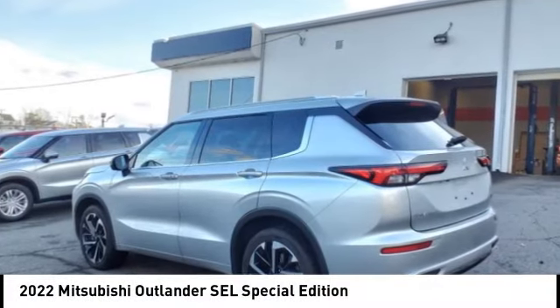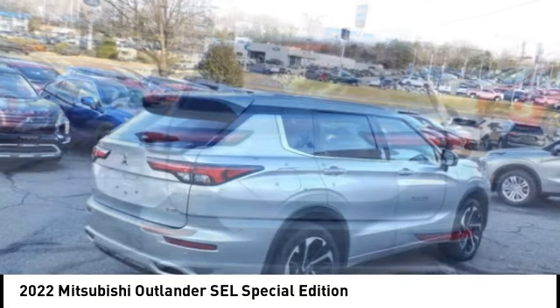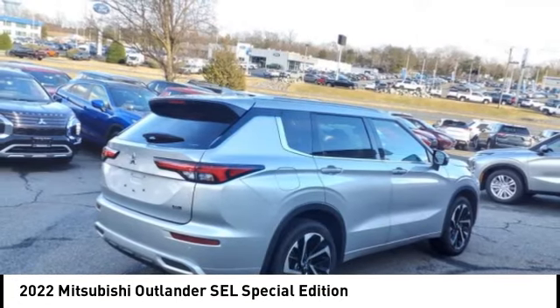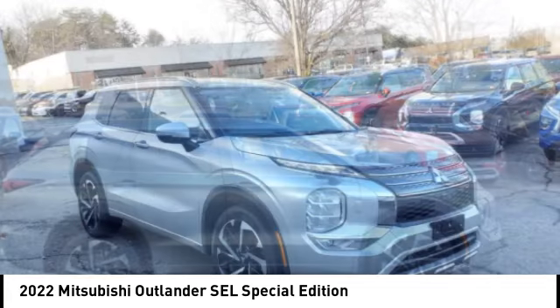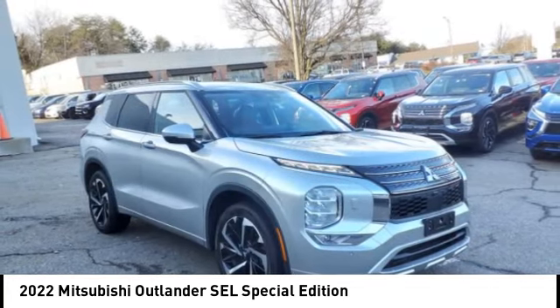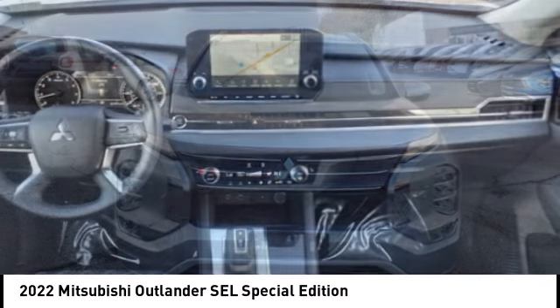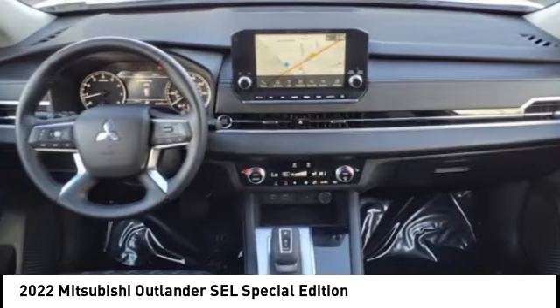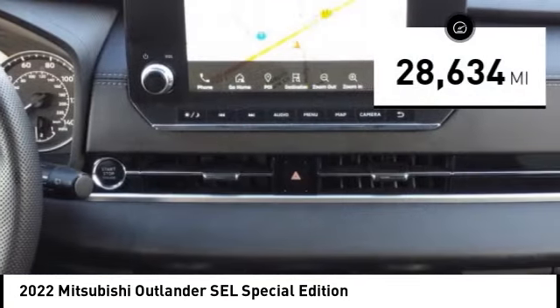You are going to love the 2022 Outlander, a versatile crossover with power to spare. Outlander boasts an upgraded level of interior comfort and advanced technological features to give you control over every element of your drive. With super all-wheel control and a five-star frontal and side impact crash test rating, peace of mind comes standard. This vehicle has less than 30,000 miles.